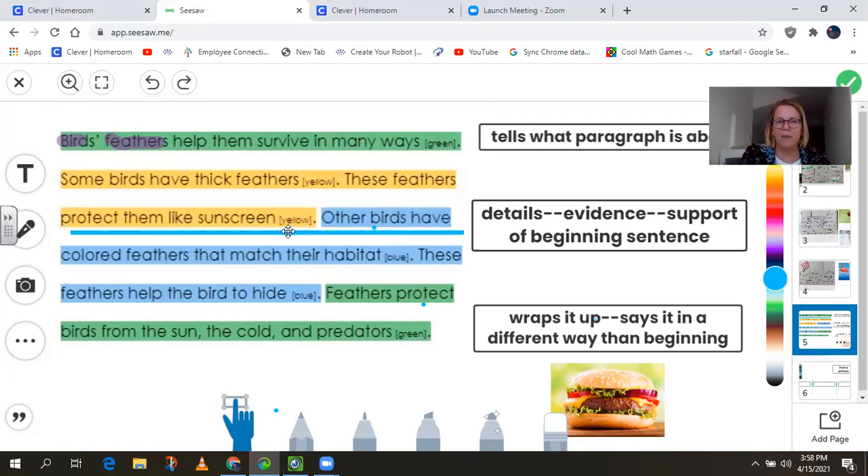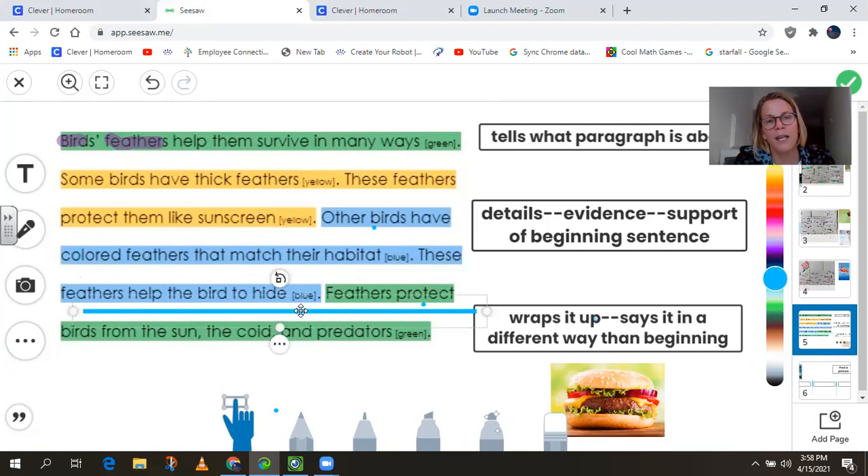Our next detail is also about feathers and how they help the birds to survive. It says other birds have colored feathers that match their habitat. These feathers help the bird to hide. I think that's talking about the cardinal. In this second detail that's in blue, it's talking about colored feathers, how they use it as camouflage, how it helps the bird to survive.